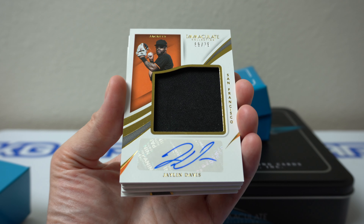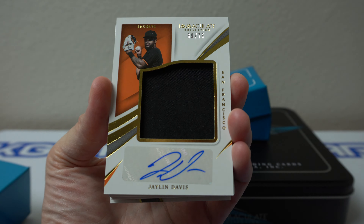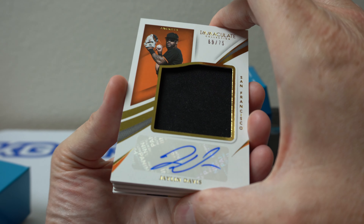Jalen Davis, 69 of 75. Just a huge chunk of something — looks like a jersey.